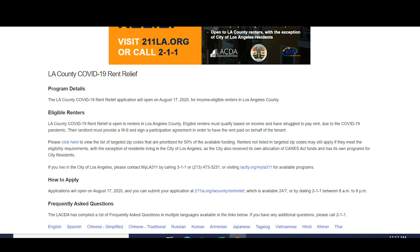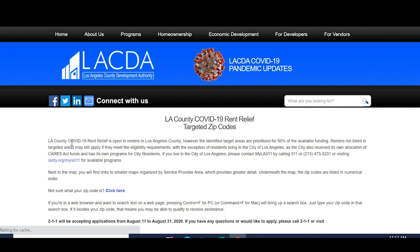Let's see what those zip codes are, because from previous LA County programs, they would specify a certain district. Right now, they are specifying targeted zip codes.